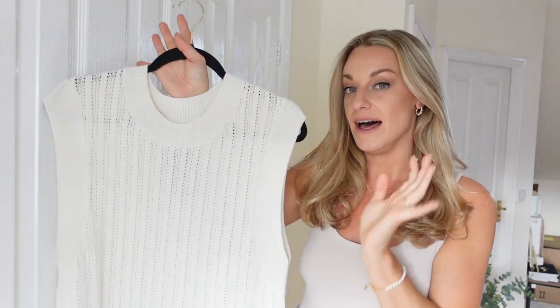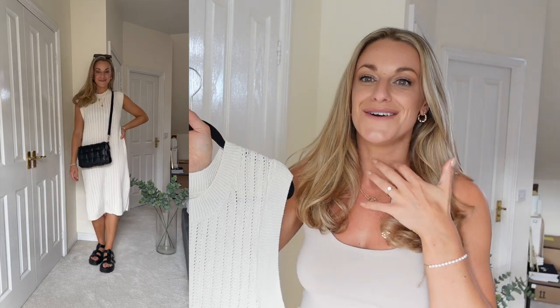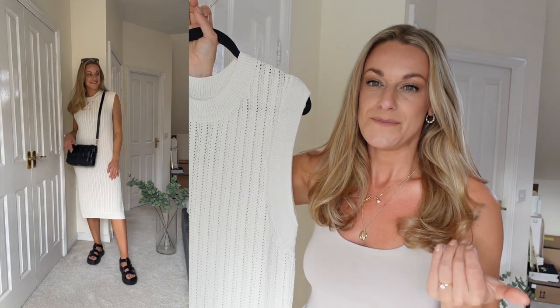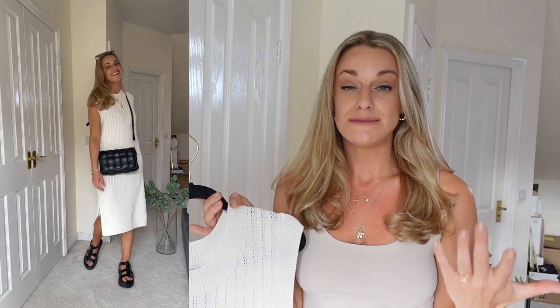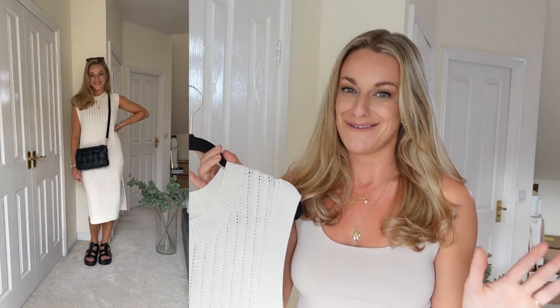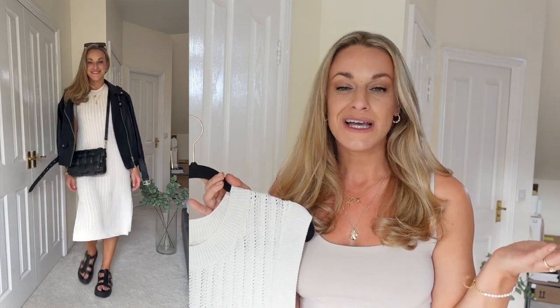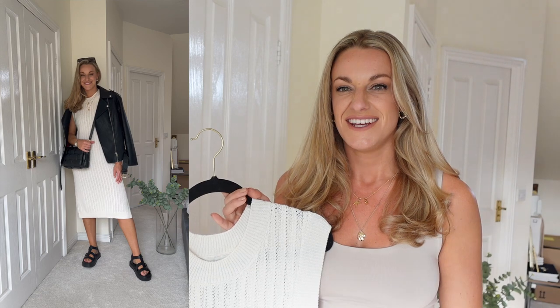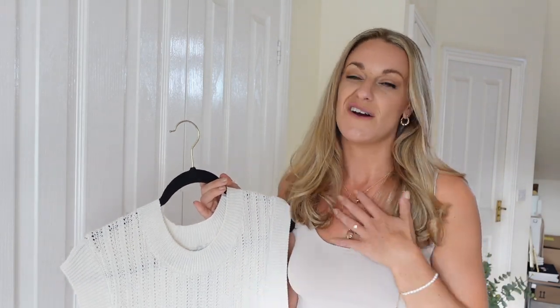But actually when I put this on I fell in love, and I am trying to change my style up a little bit. I want to encourage you guys to try things that you don't necessarily think are your style or would suit you, because sometimes you can be so pleasantly surprised and it can become your favourite item. If you don't try you'll never know — especially if you're doing an online order, there's no harm in checking a few extra things in. You can always send them back. It's a great way to freshen up your wardrobe.